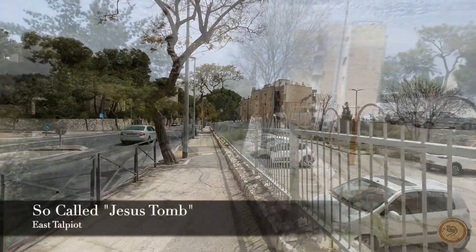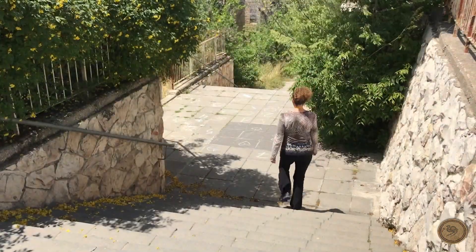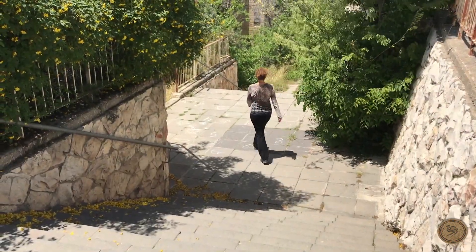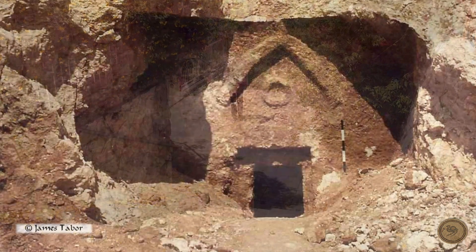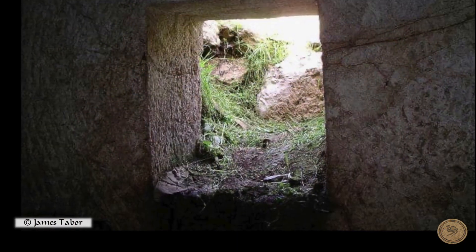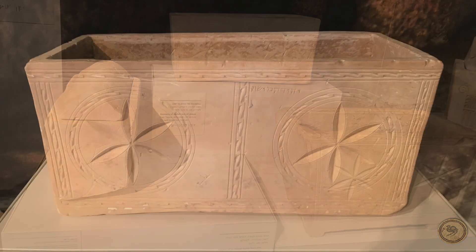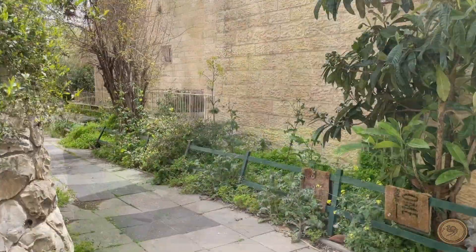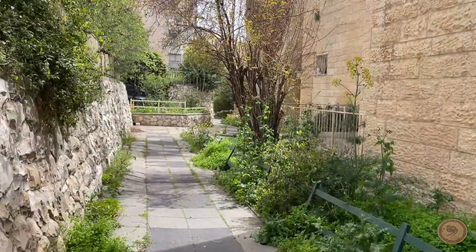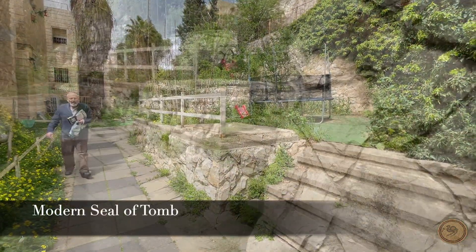Not far from the aqueduct system, two tombs were discovered when the neighborhood was being built in the early 1980s. One of the tombs caused a sensation because it was intact, with bone boxes bearing the names of Miriamne, Yeshua, and Joseph. Back in 2007, Simcha Jacobovici and James Cameron tried to launch the theory that this was Jesus' tomb.